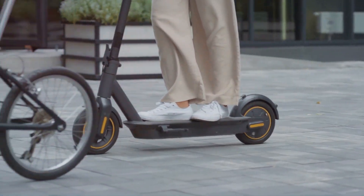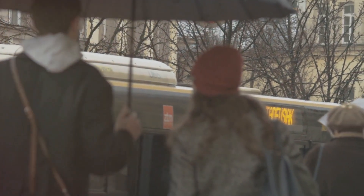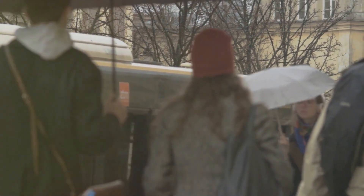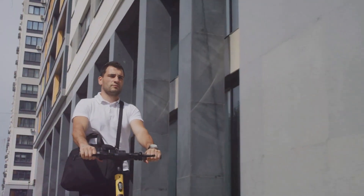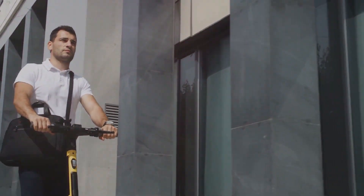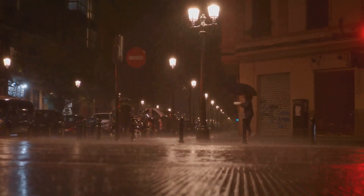And that's a wrap on our deep dive into electric scooters and water resistance. We've learned that electric scooters can be both water resistant and waterproof, depending on their IP rating. But that doesn't necessarily mean they're rain ready. So the next time you're about to take your scooter for a spin on a rainy day, remember to check that IP rating first. Stay dry, ride safely, and keep the rubber side down.